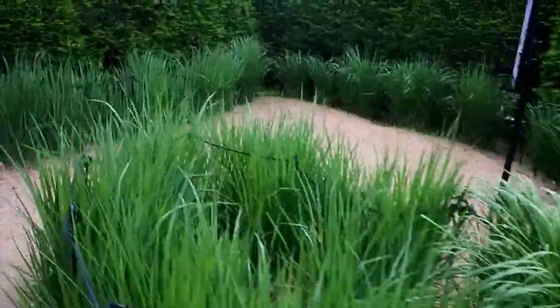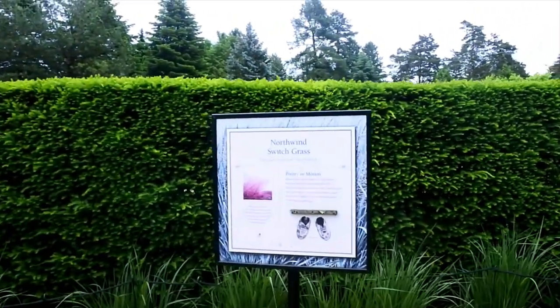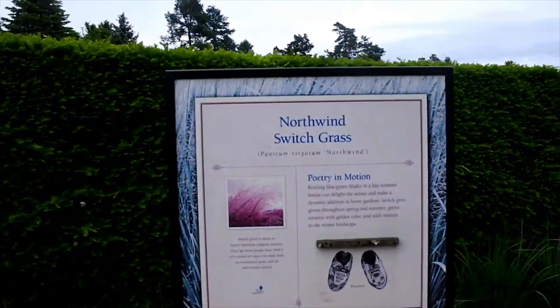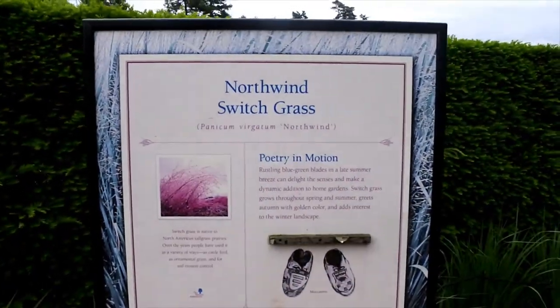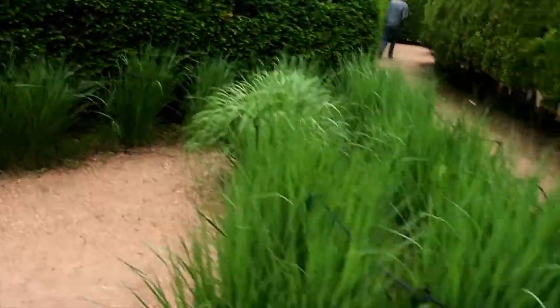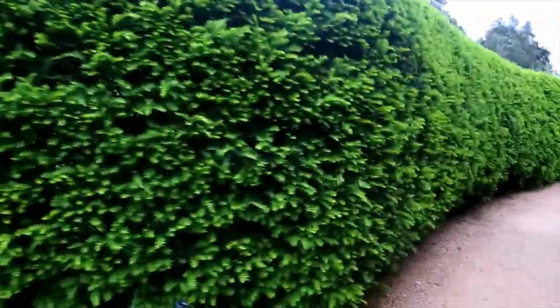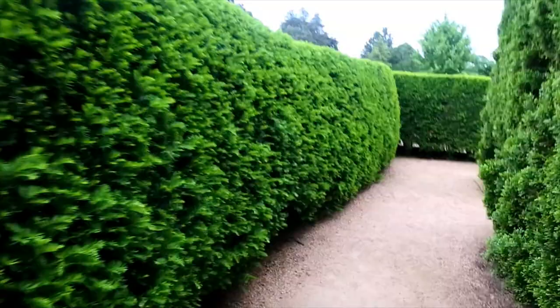Brad, where are you at? This is North Wind Switchgrass. Blue-green blades and a late summer breeze can delight the senses. Native to North Carolina prairies. Ornamental grass — very pretty. But the wrong way. He ran off.